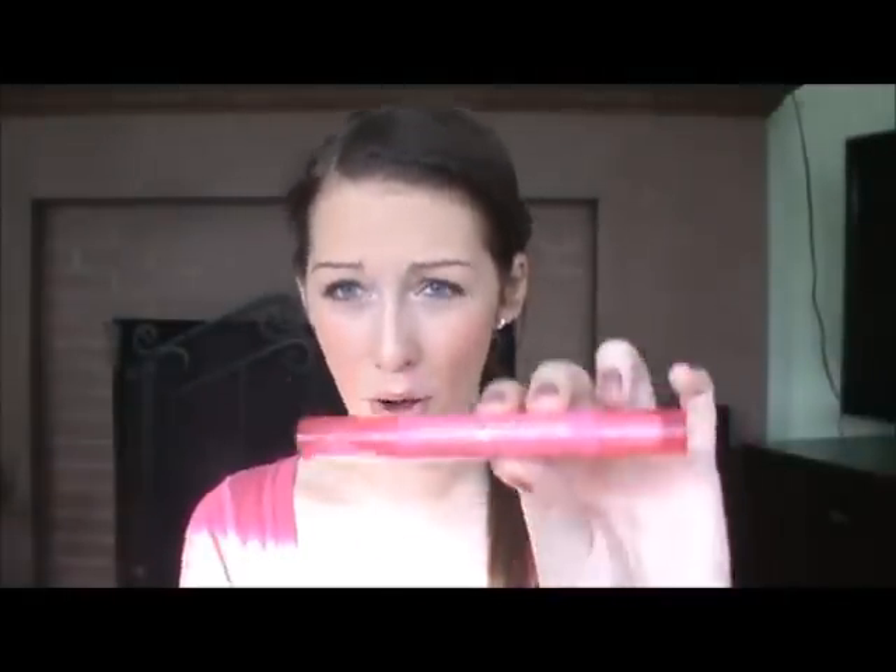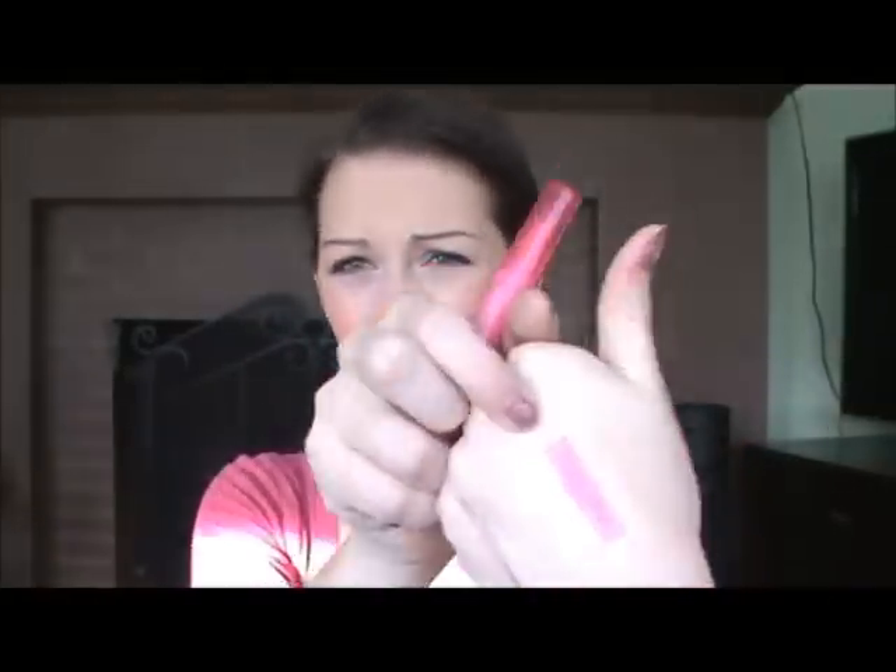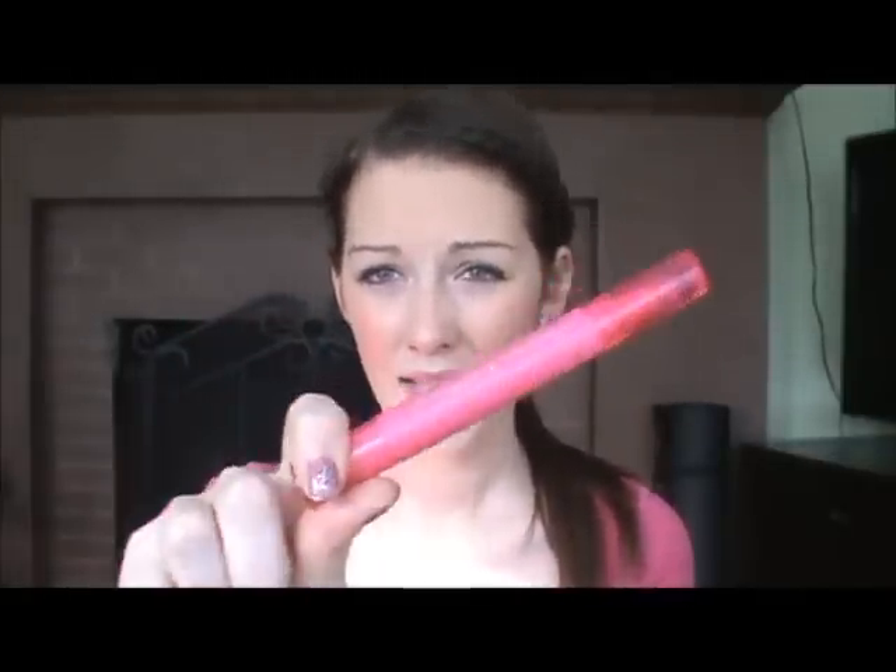The other lip product is the Revlon Just Bitten Lip Stain Plus Balm in the color Passion — it's the brightest pink ever. One end is the lip balm and the other is the stain, which is like a marker. This stings my lips — it actually hurts to wear. I tried it a few times and it really hurt, so I never use it. I don't know if I'm allergic to something in it.